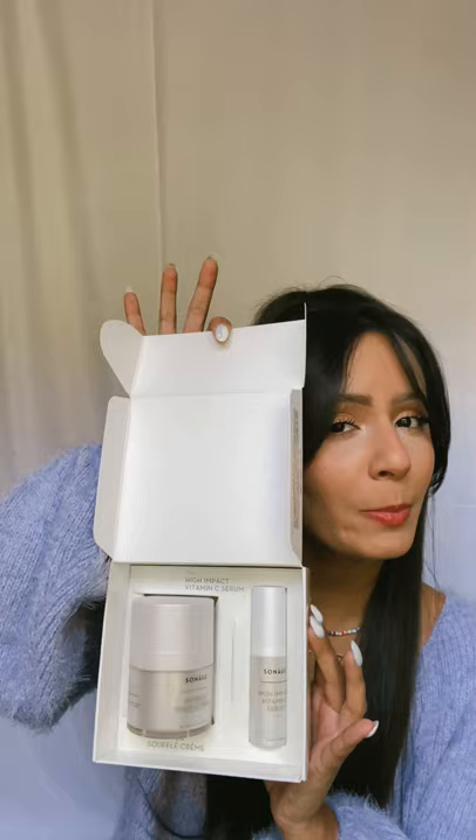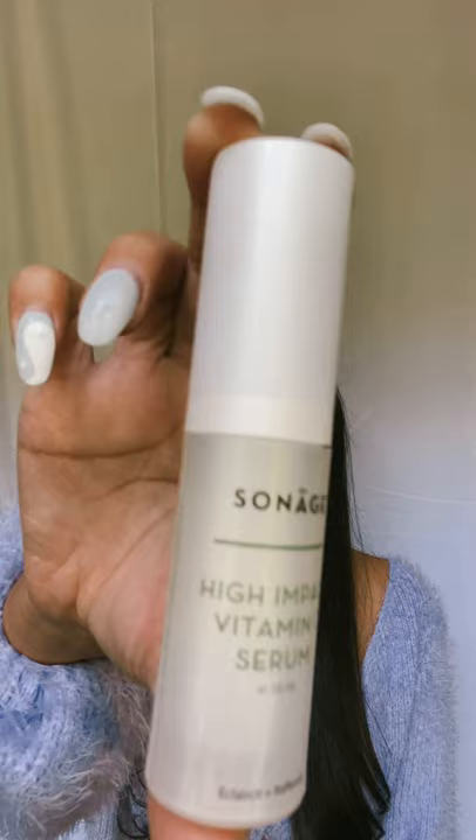Step one is using the Vitamin C Serum and I am obsessed with this serum. I've been using it every morning and night — it's a water-based serum, so for my super dry skin it does not dry it out or just sit on there throughout the day. It dissolves really nicely into the skin and makes it feel so fresh and clean.